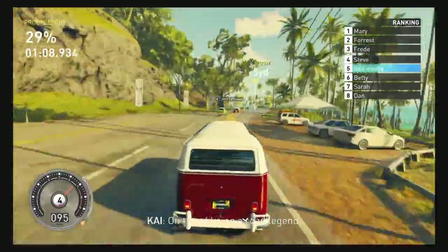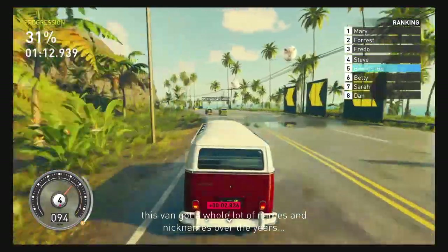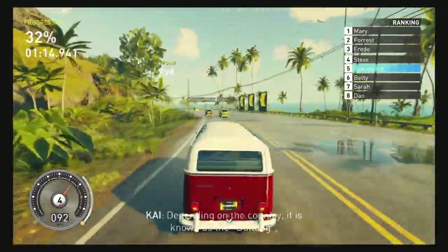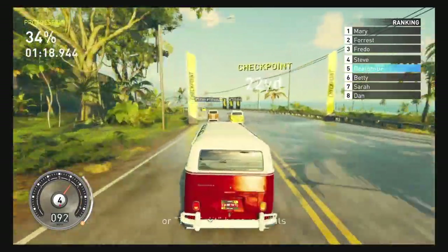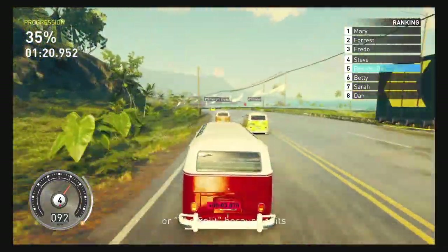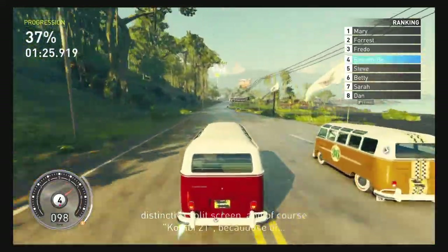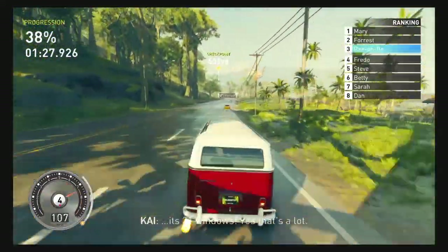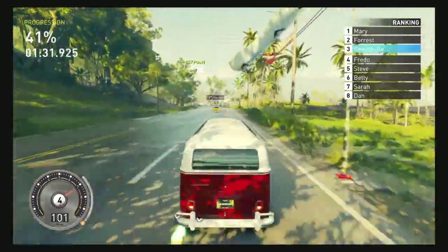On top of being a road legend, this van's got a whole lot of nicknames over the years. Depending on the country, it is known as the Boom Log or the Split, because of its distinctive split screen. And of course, 'Kombi 21' because of its 21 windows. Yeah, that is a lot.